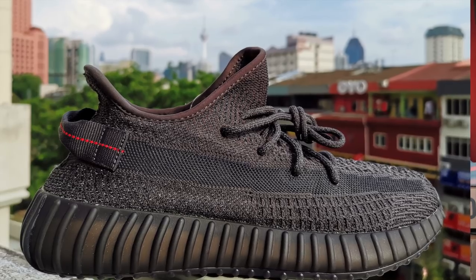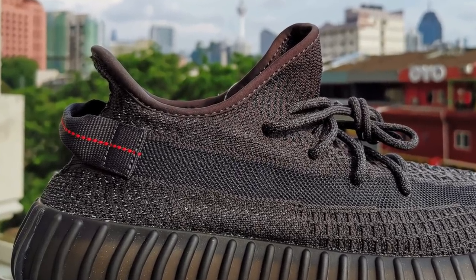What I'm about to unbox now is one of the most sought-after Yeezys of 2019. And in fact, if I'm not mistaken, it's one of the rarest 350 V2s. So let's open it!